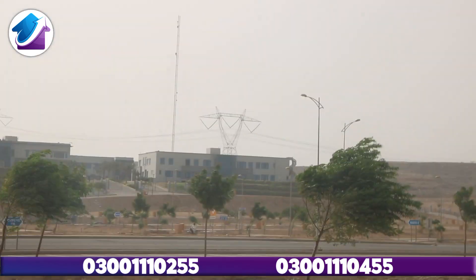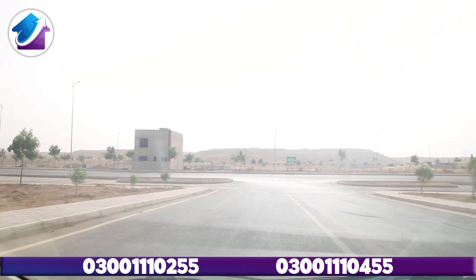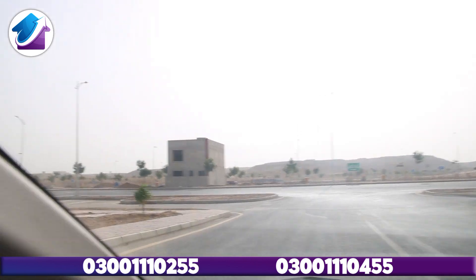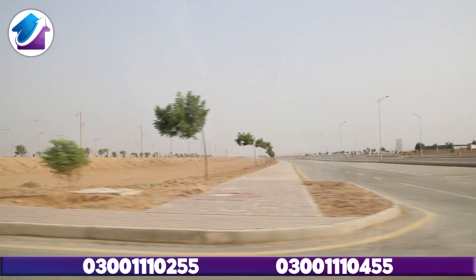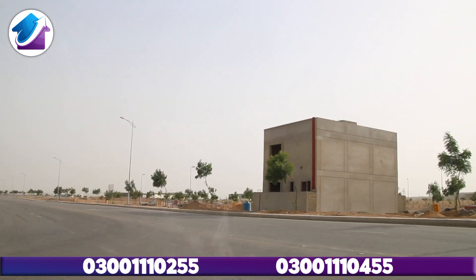Here you are looking at buildings — the buildings facing the Bahria Corporate Office, which is going to be operational very soon. Now we have entered into Precinct 26A. This is where you are looking at the commercial area of Precinct 26A.